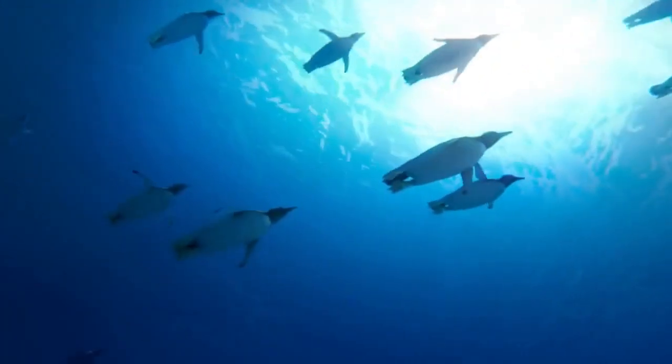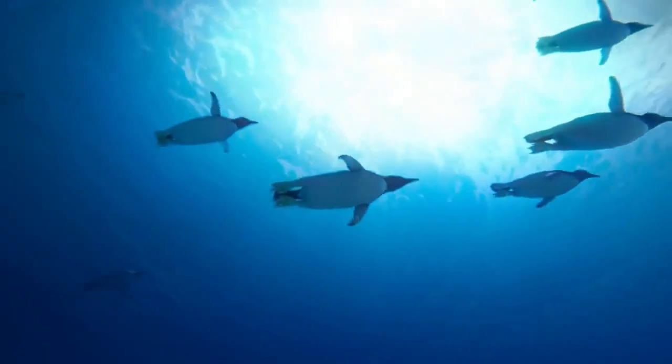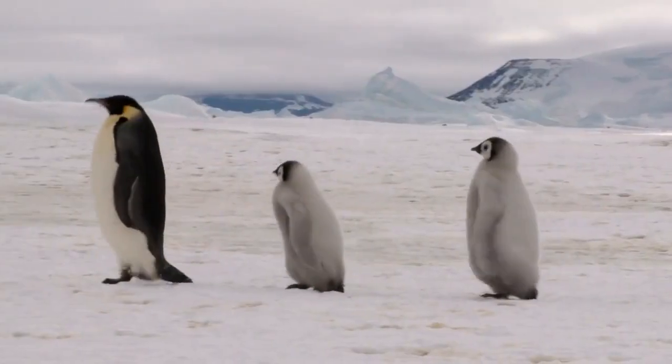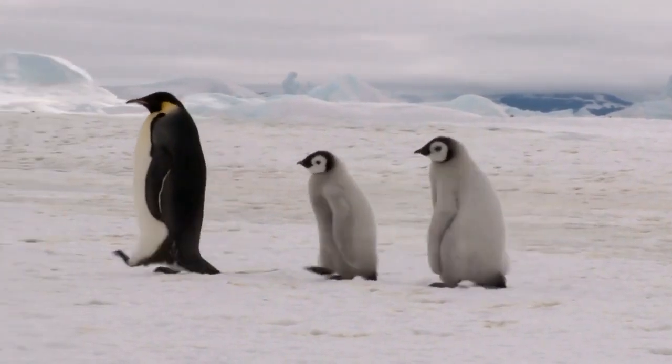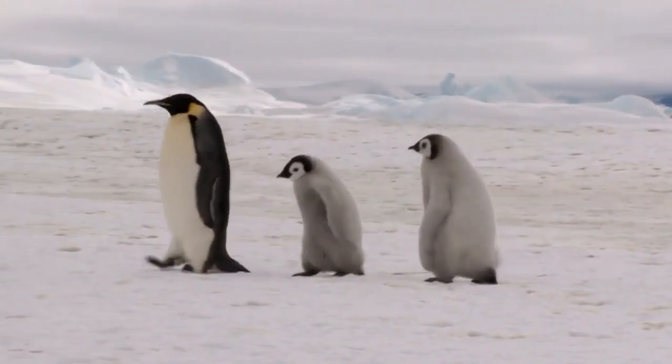Another reason could be that the black pigment called melanin provides strength to the structures it colors. Penguins require the most strength in their wings because they use them to literally fly through water. Also, dark-colored feathers have been shown to be more resistant to abrasion, which makes sense since penguins spend long periods on land and expose themselves to harsh weather conditions.